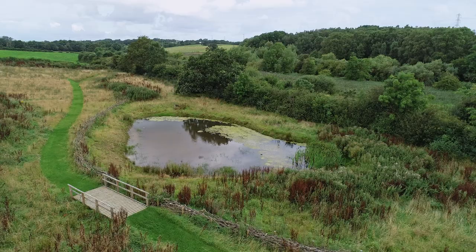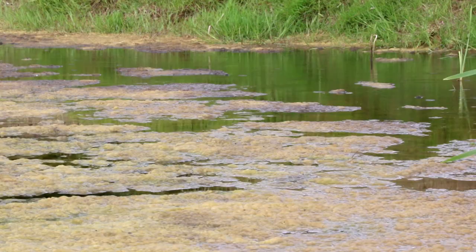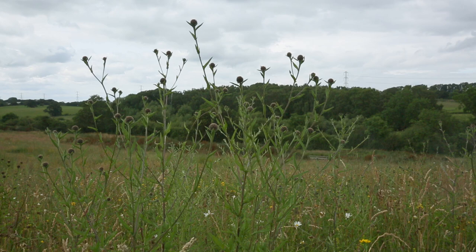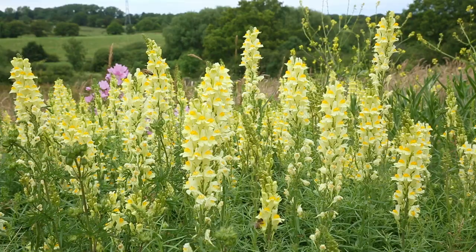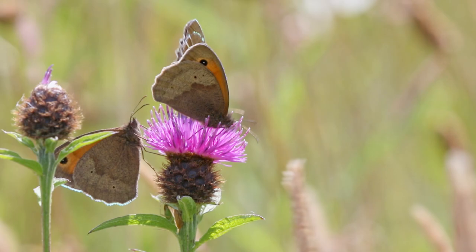Wildflower meadows provide multiple benefits, from acting as a natural flood defense by absorbing rainwater, to cleaning our air by absorbing carbon. But perhaps most importantly, they are a primary nectar supply for pollinating insects such as bees and butterflies.